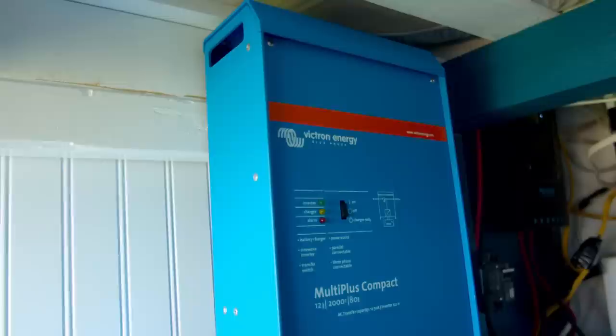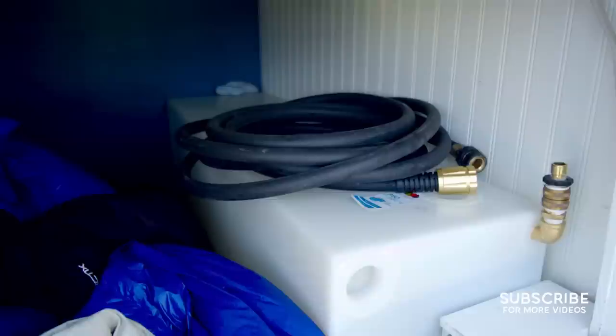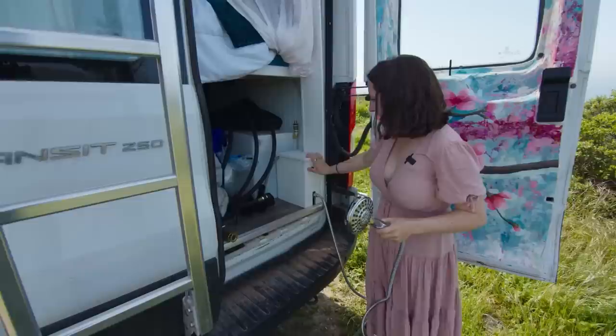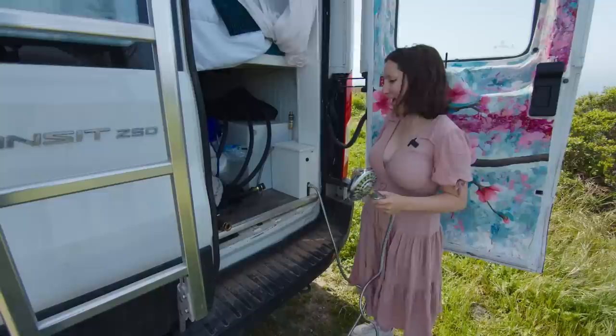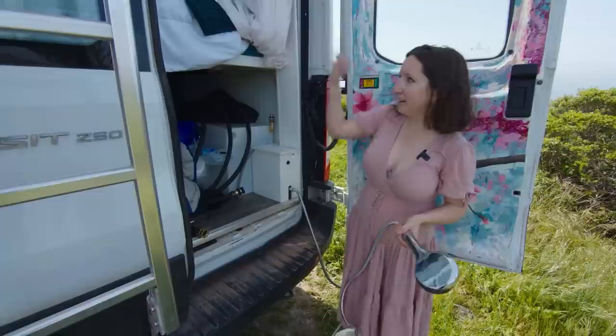I wanted to be able to charge up every day just from the sun and be as off-grid as possible. I have a 2000-watt inverter, which was basically the smallest I could do that could still support a microwave. The inverter also allows me to charge through shore power, so I have a plug that can plug into RV sites or a regular outlet. I have a 25-gallon water tank back here — I usually fill up at campsites or sometimes gas stations. There's a valve so I can open the valve, turn on the pump, and water comes out.